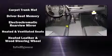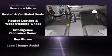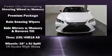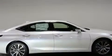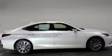Automatic dimming door mirrors, heated and ventilated seats, rain sensing wipers, and the power moonroof opens up the cabin to the natural environment. Take assurance in side curtain airbags, providing head protection in the event of a severe collision.